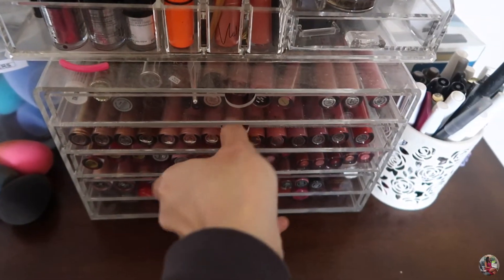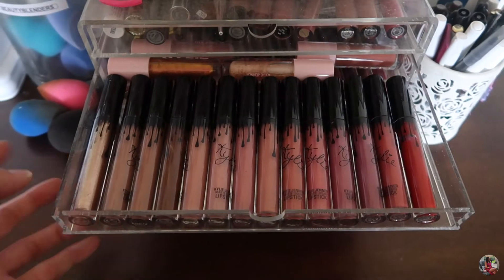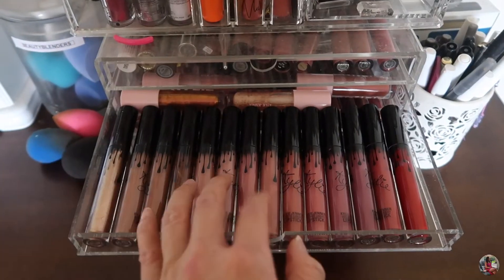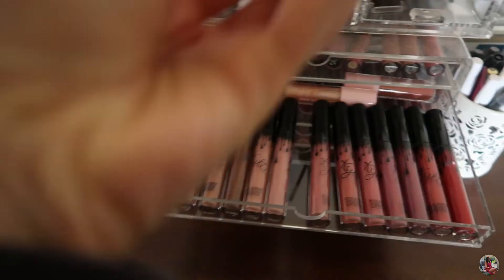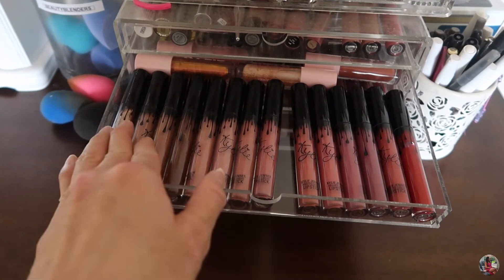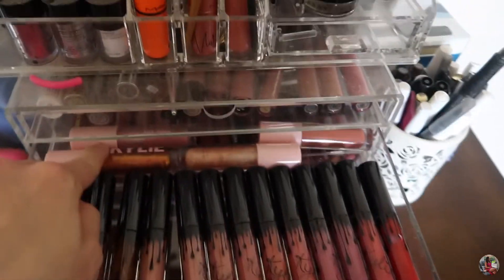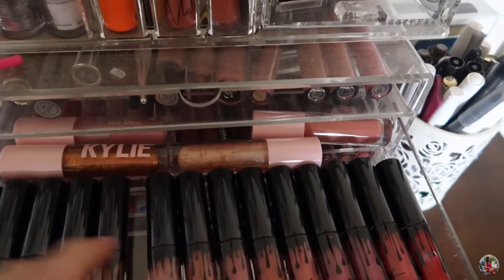The second drawer is all Kylie Cosmetics liquid lipsticks. I love her liquid lipsticks — my favorite is Candy K. They're all pretty good. I love the matte formula; it stays on my lips better. I also have some Kylie High Glosses in the back.